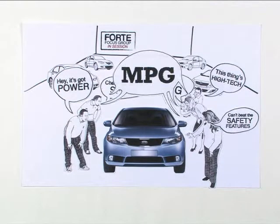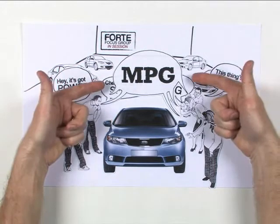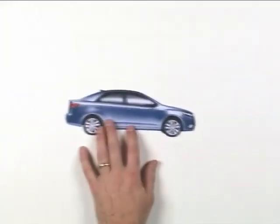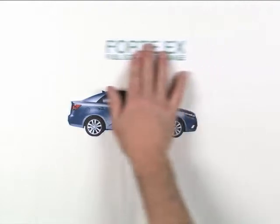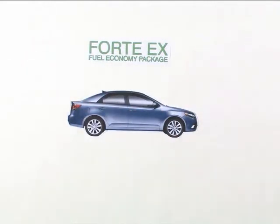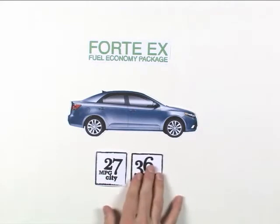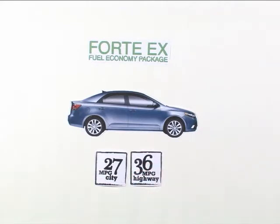Topping the list — Number one: Forte offers class-leading fuel economy. And that's big. You can't get away from it. Today, MPG is one of the top must-haves for everyone shopping compacts. Want great mileage in a compact? Then you're shopping the Kia Forte EX with the fuel economy package. With it, you'll squeeze up to 27 MPG city and 36 MPG highway out of every gallon.